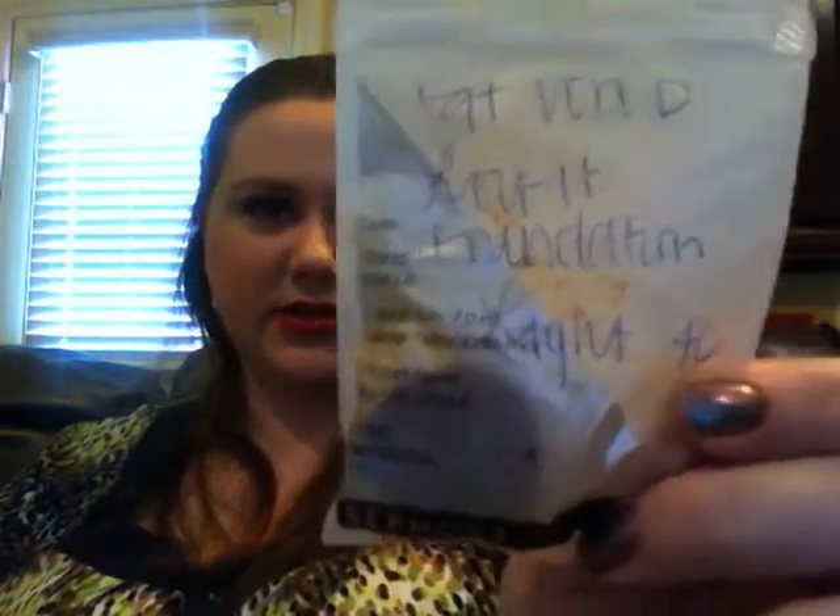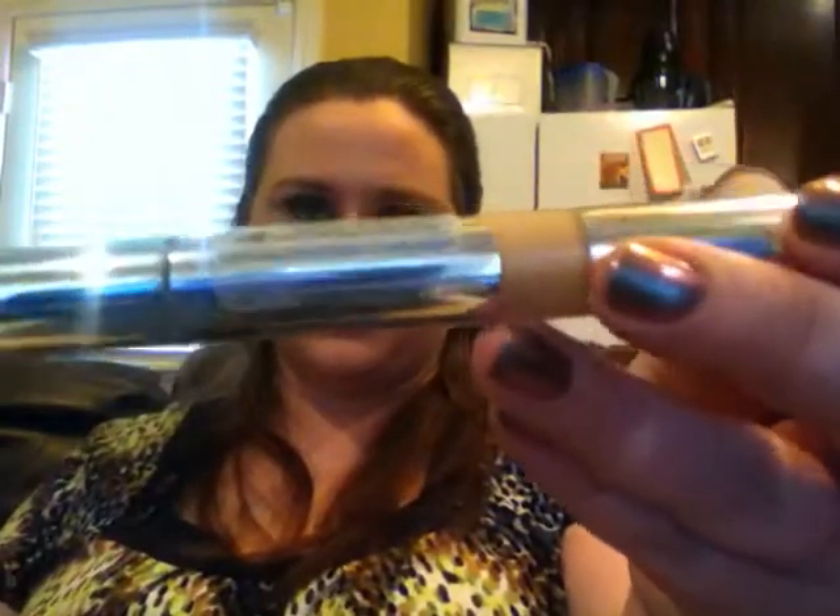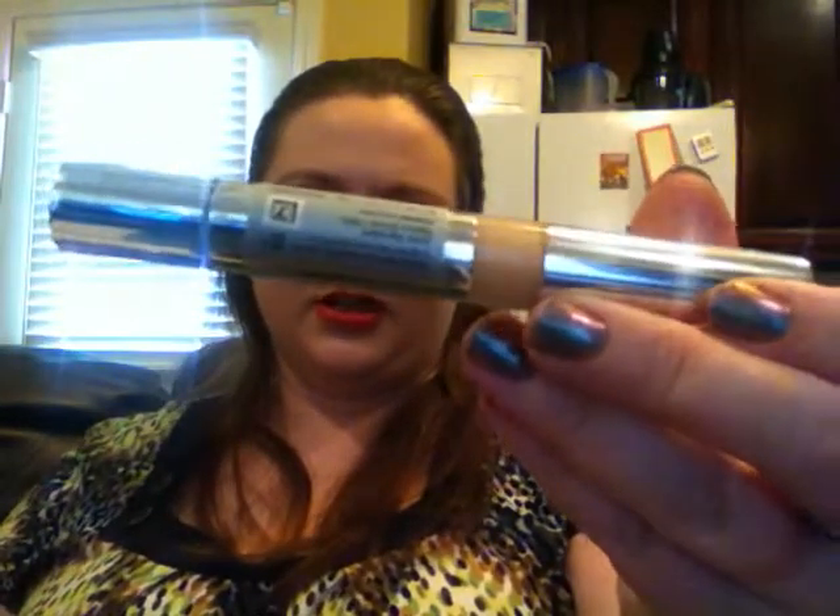For foundation today I actually wore my sample of the Kat Von D Locked Foundation in Light 46, because that is part of my Finish Five by Fall. My concealers are the same: the Neutrogena Healthy Skin Brightening Eye Perfecter is my eye concealer, and the Revlon Photo Ready is my face concealer, although I really didn't need much because of the Kat Von D.